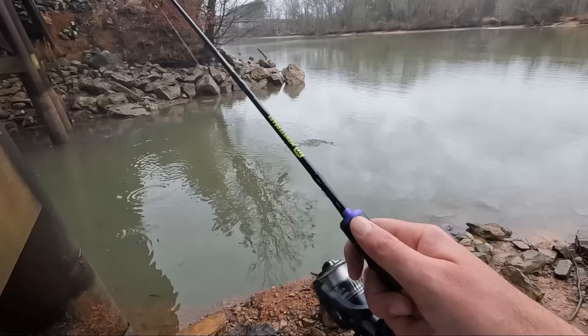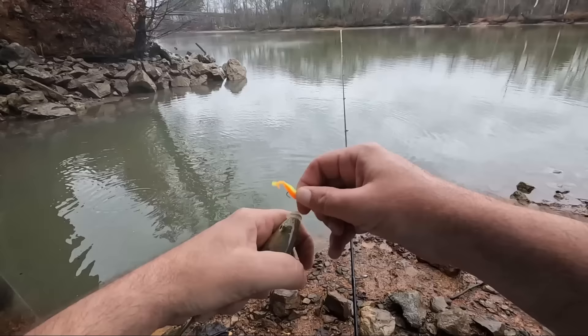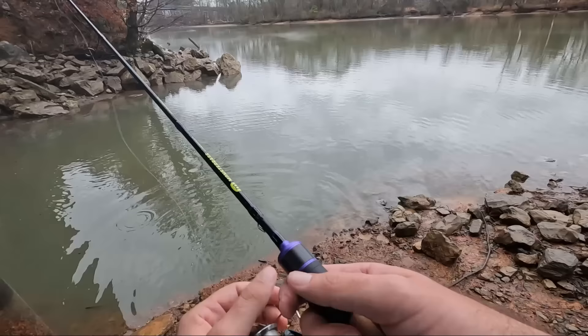Oh - dropped it right in there, what is that? Nice! Oh, just a feisty bluegill. They are sitting right in this little channel.